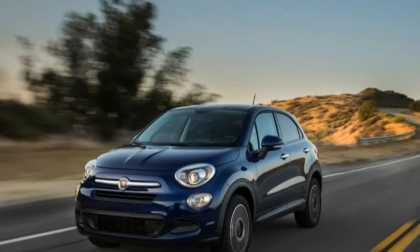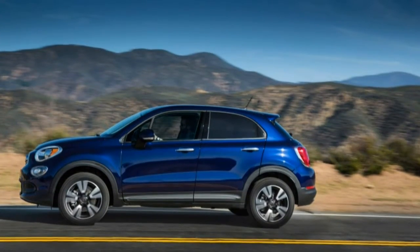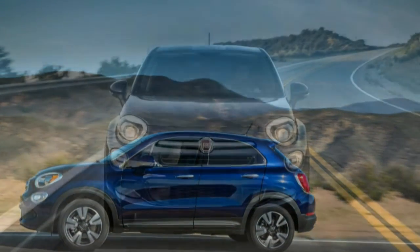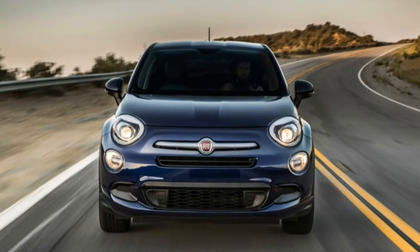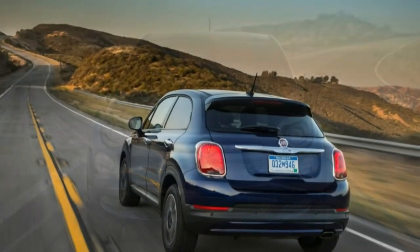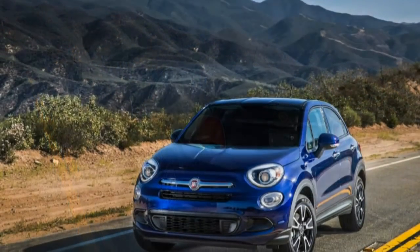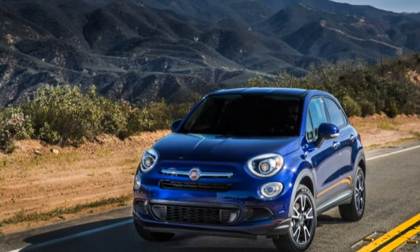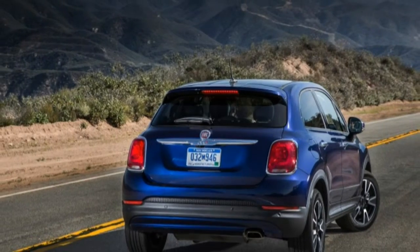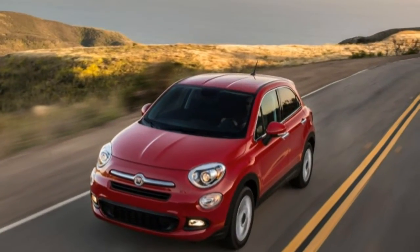Fiat is finally bringing a real adult car to the US market. The 500X invites mature drivers to slip into something more comfortable than the tiny Tudor Cinquecento, the toylike city car that relaunched the brand in America in 2010, and offers a driving experience far more engaging than the dowdy 500L ever imagined. The X is so much nicer than the L, in fact, that we'd suggest the latter's days should be numbered, its only advantage being a little bit more interior room.